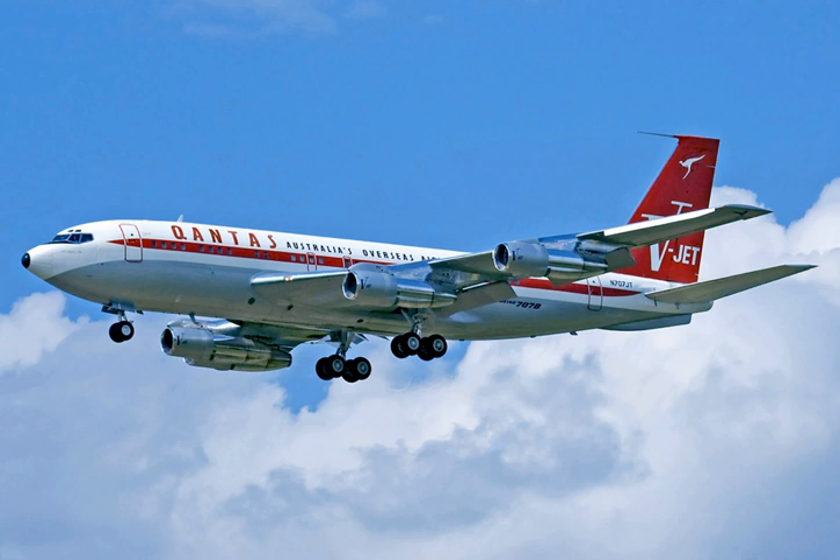Traces of the 707 are still found in the 737, which uses a modified version of the 707's fuselage, as well as the same external nose and cockpit configurations as those of the 707. These were also used on the previous 727, while the 757 also used the 707 fuselage cross section.